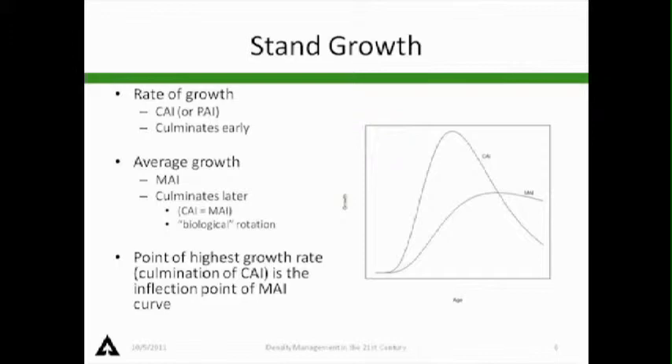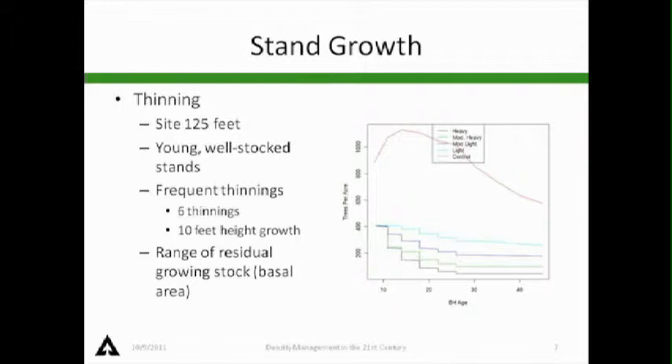Where the current annual increment intersects the mean annual increment, that's the point of maximum average growth rate — we call it culmination of mean annual increment. This is a lot of what we think about in terms of management. In natural unmanaged stands, where we start seeing points of differentiation, that's around where culmination is starting. If we value things like structure without thinning, we tend to look at rotations up there. If we're looking at maximizing net present value, that might move us more to the left.